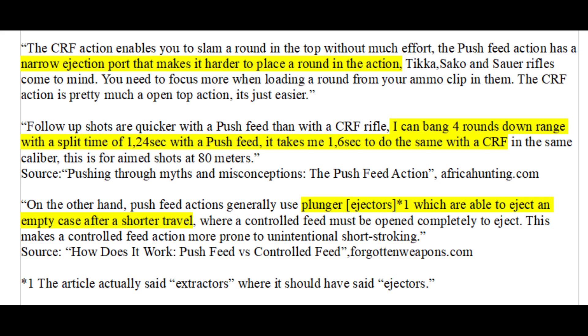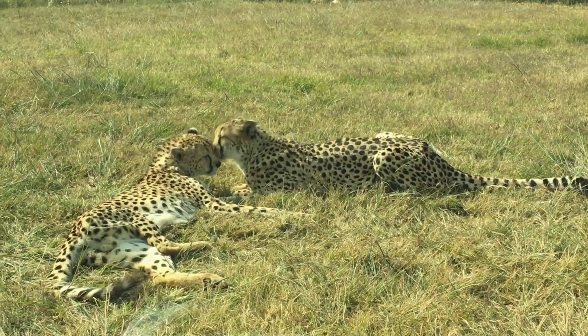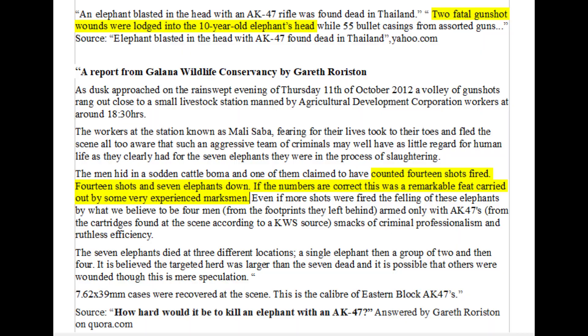Don Heath similarly complained that Remington 700 rifles took longer to load. Push feed rifles like Tikka, Sako, and Sauer have a narrow ejection port that makes loading harder, while controlled round feed rifles can be loaded more easily. Many controlled round feed rifles also do not allow you to put a round directly into the chamber, which is a problem if you need to reload quickly — though there are exceptions.